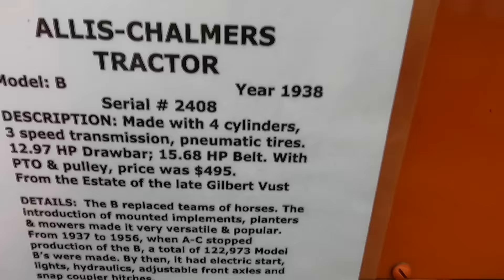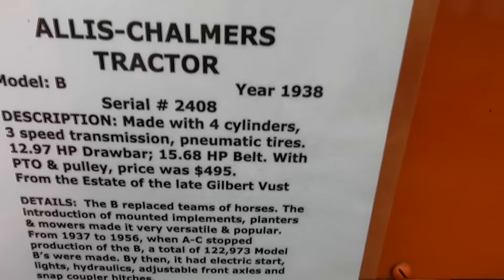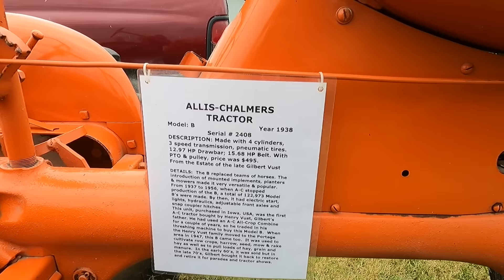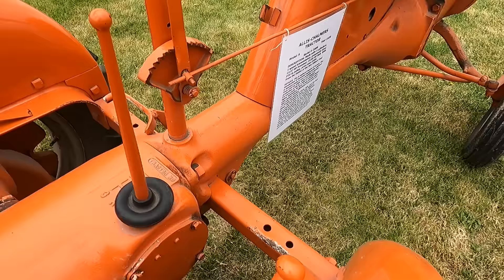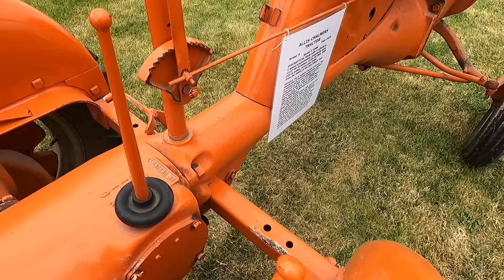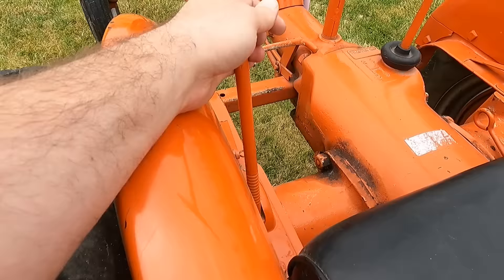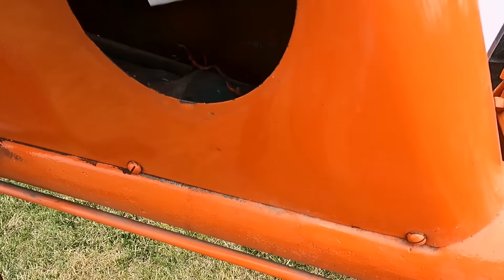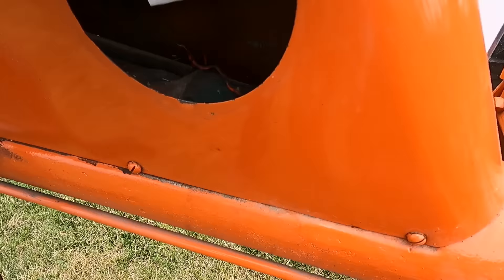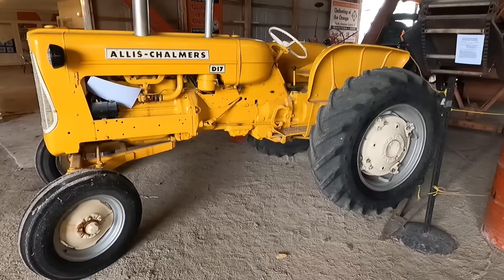And it's got a PTO and a pulley. This one is equipped — for $500. I wish you could still buy a little tractor for $500. Mind you, back in the 30s, that was probably a small fortune. I'm pretty sure this is the power takeoff right here. This is your throttle. I believe your brakes were these levers here, one for each side. Clutch down there. And there's a little toolbox where you put your tools and stuff.